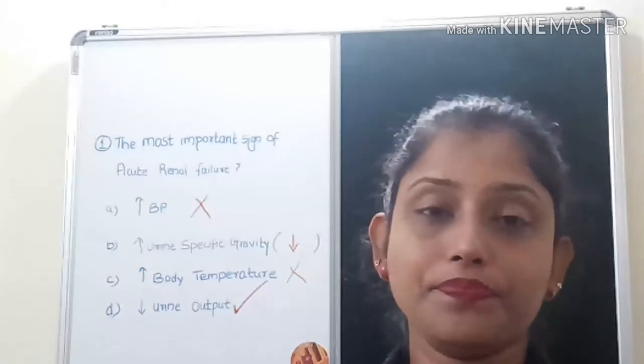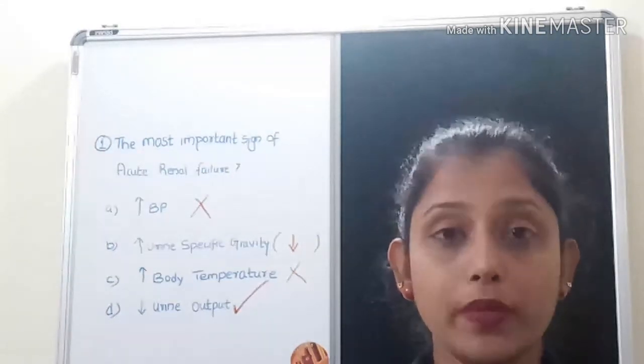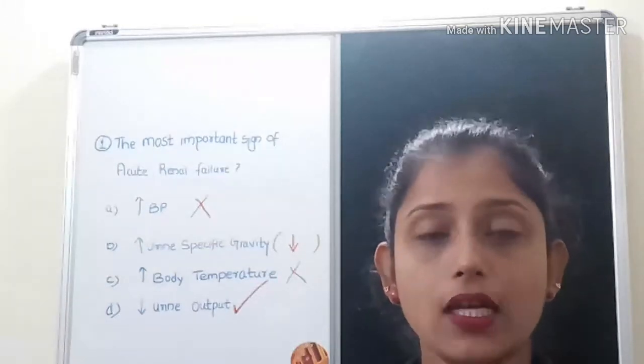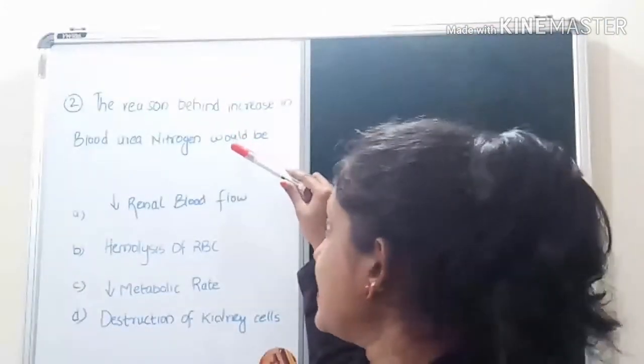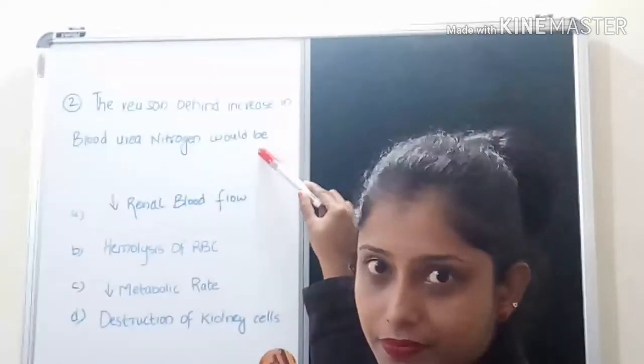Other signs and symptoms of acute renal failure include nausea, vomiting, diarrhea, convulsions, lethargy, and headache. The second question is: what is the reason behind an increase in blood urea nitrogen?